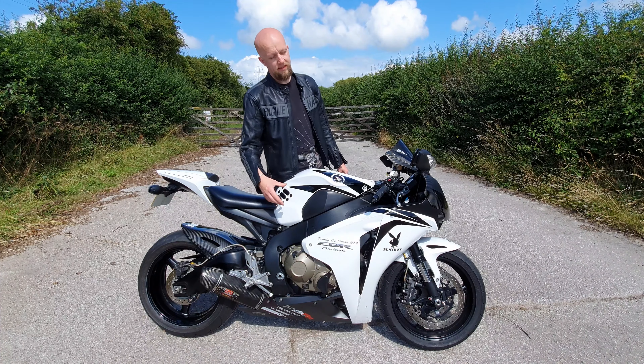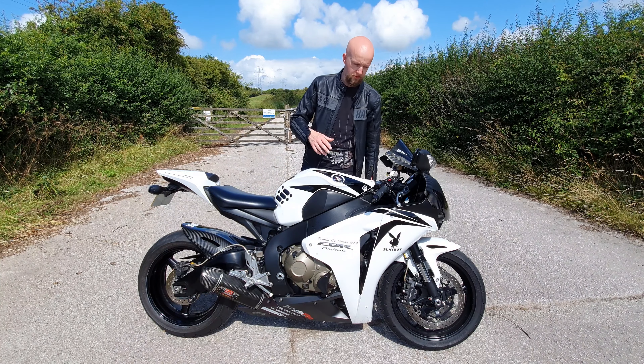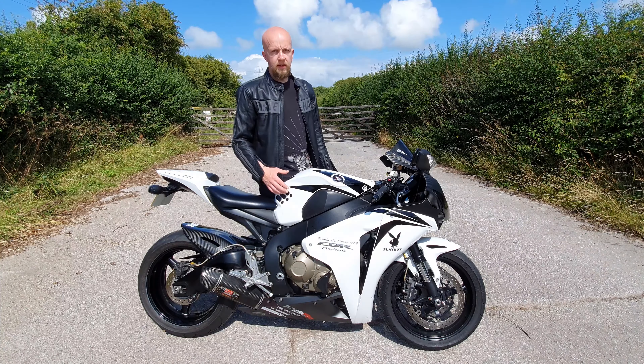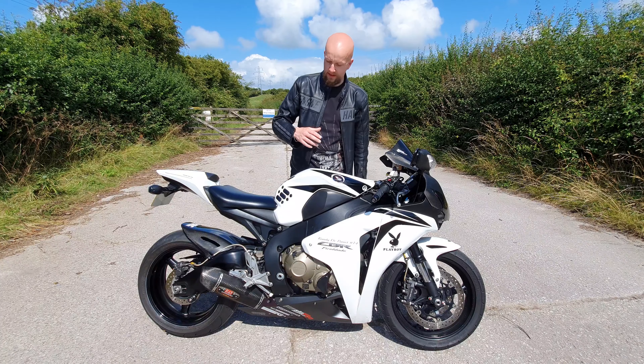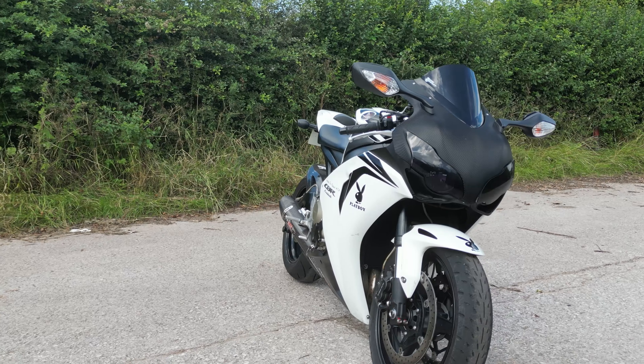The engine is more compact, lighter, and produces a little bit more power than the 2007 version. The frame is again lighter and more rigid. Interestingly, the wheelbase on this bike compared to the previous generation is exactly the same. However, because the engine is more compact it actually allows the bike to have a longer swingarm.